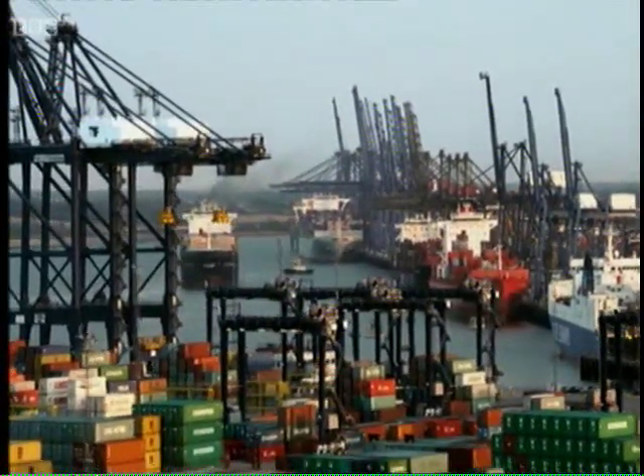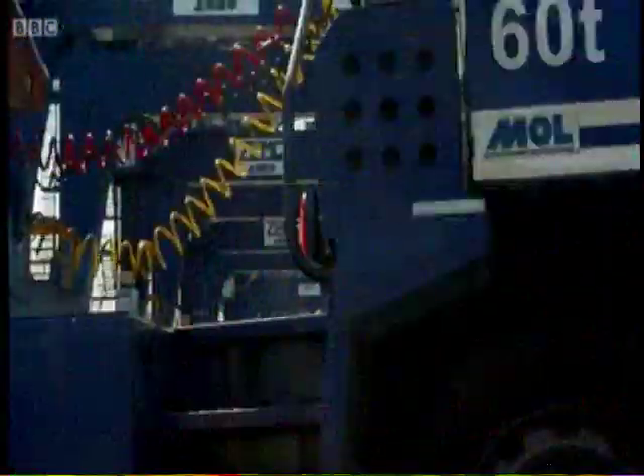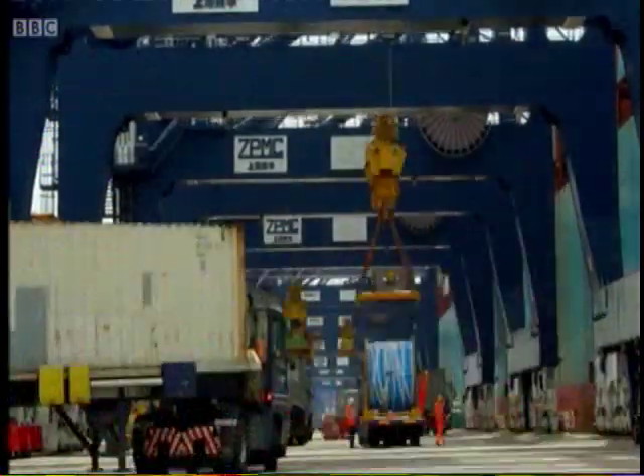Felixstowe is the biggest and busiest port in Britain and moves 3.4 million containers a year. With six cranes able to move 180 containers an hour, it's like a giant game of Tetris.